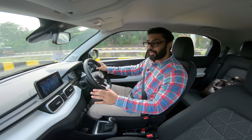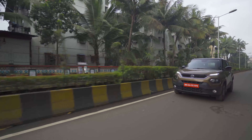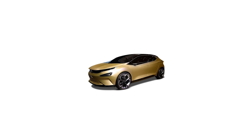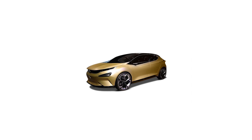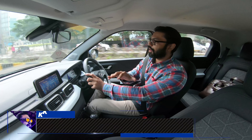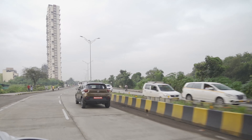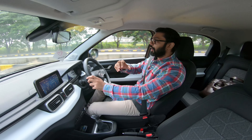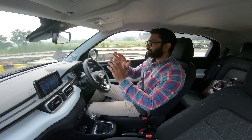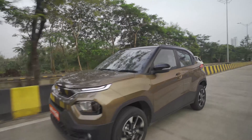Before Tata Motors gave this a name — the Punch — it was codenamed X445 and had a provisional title, the Hornbill. The X445 codename actually gives away that it is based on the 45X platform, which is nothing but the Altroz. So that means the Tata Punch is based on the newly developed Alpha Arc platform. The key to this platform is modularity and flexibility to accommodate different powertrains as well as support EV architecture.